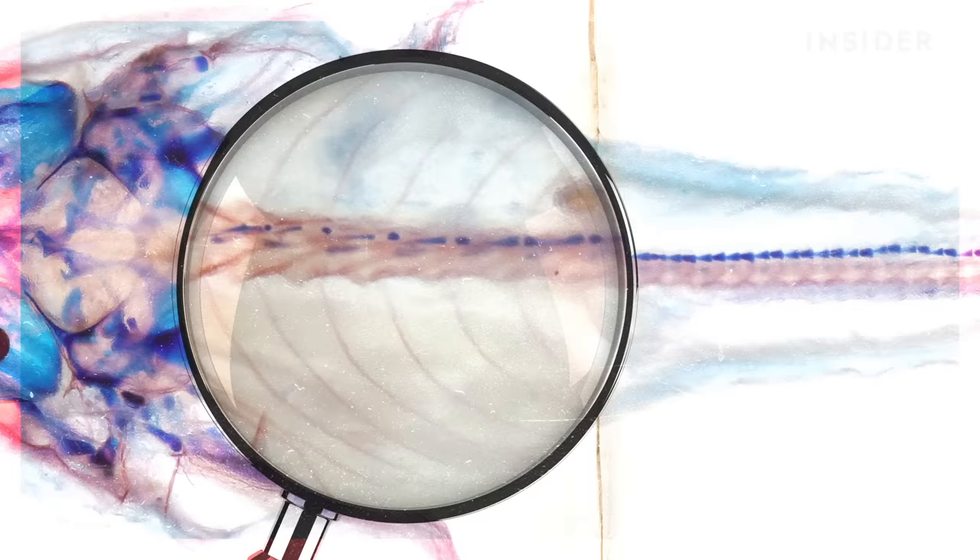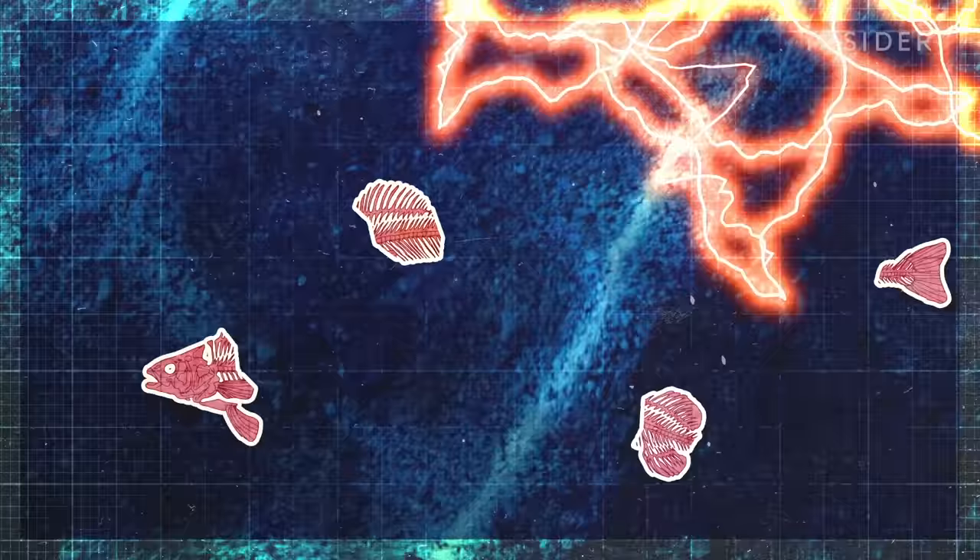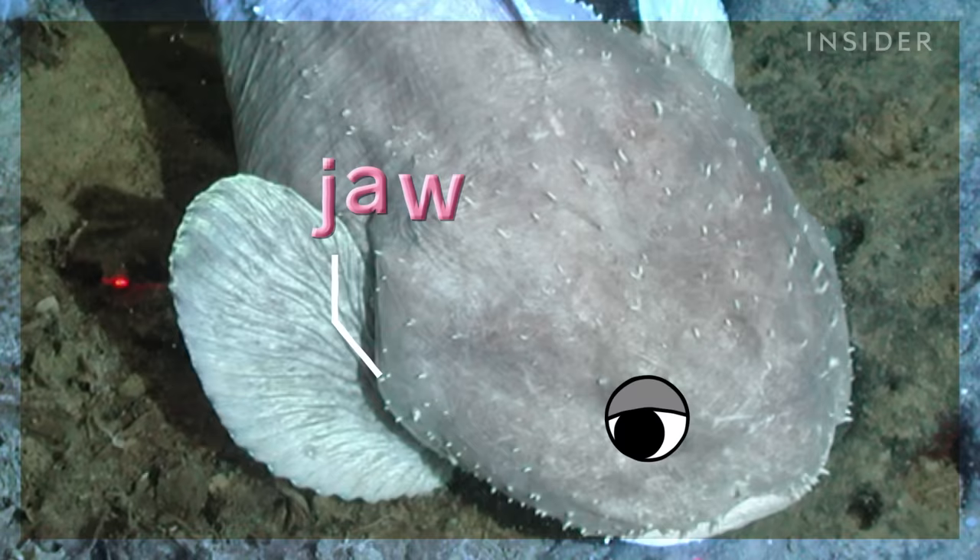If you're having trouble seeing the bones, you're not the only one. Blobfish have poorly ossified skeletons, meaning they're thinner and more fragile than the bones of most shallow-water fish. This is another handy deep-sea adaptation, as it takes a lot of precious energy to build strong bones. But the blobfish saves its energy to develop what might be the most important bone in its body: its jaws, which also happen to be the reason it looks so gloomy.